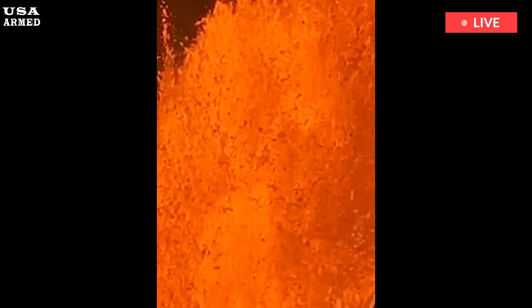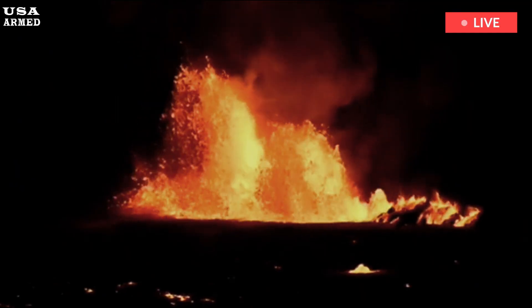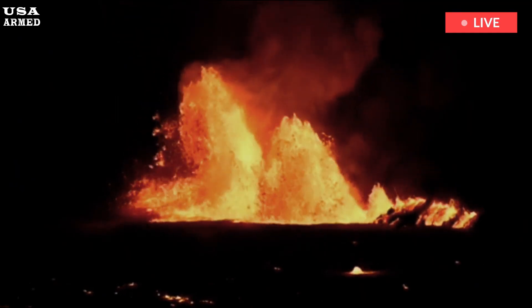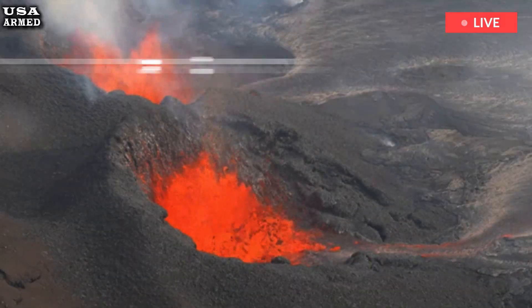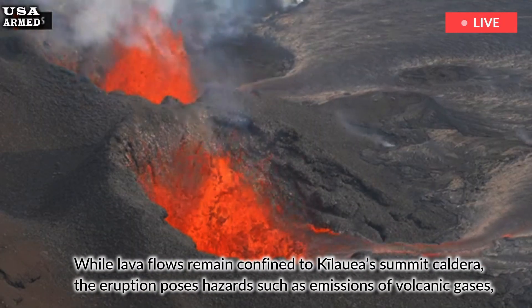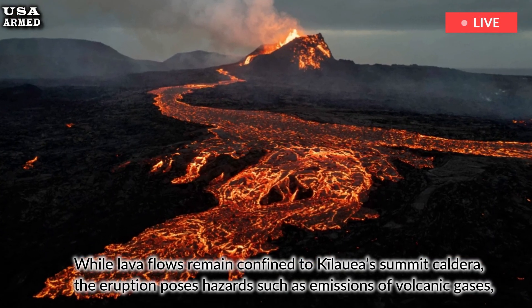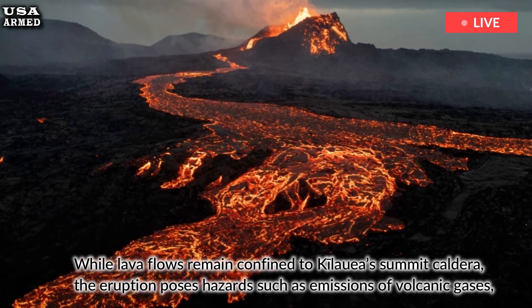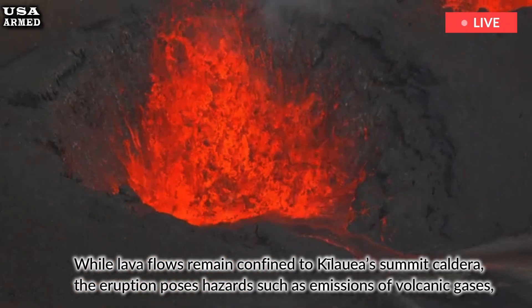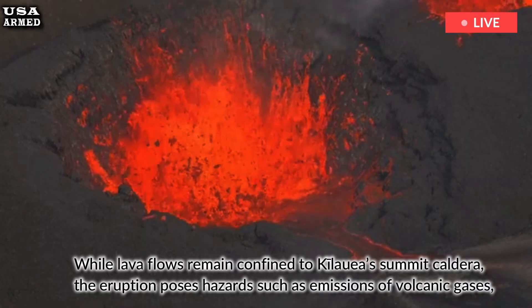Kilauea's eruption has significant implications for the local ecosystem, visitors, and residents of Hawaii. While lava flows remain confined to Kilauea's summit caldera, the eruption poses hazards such as emissions of volcanic gases, VOG (volcanic smog), and Pele's hair, a type of volcanic glass, that can pose health risks and environmental challenges.